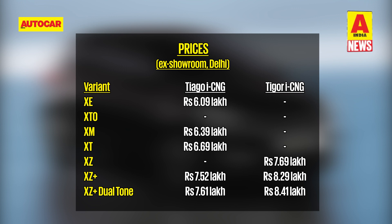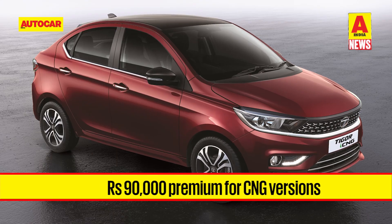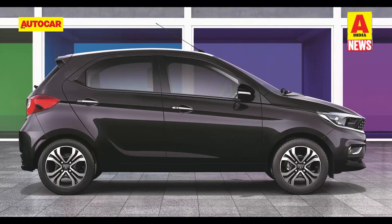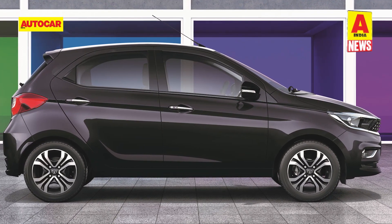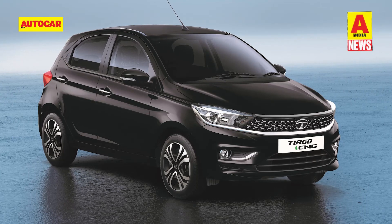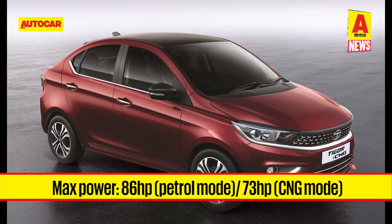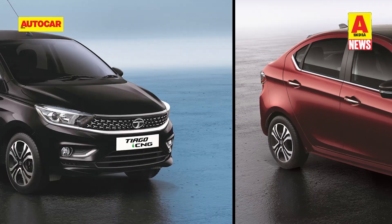Tata Motors has introduced the Tiago CNG in four variants, while the Tigor CNG is available in the top two trims. The CNG versions command a premium of 90,000 rupees over the equivalent petrol-powered variants. Under the hood, both cars are powered by Tata's 1.2-litre three-cylinder Revotron petrol engine, producing 86 horsepower and 113 Nm in petrol mode. When switched to CNG, there is a 15% drop in power and torque to 73 horsepower and 95 Nm.